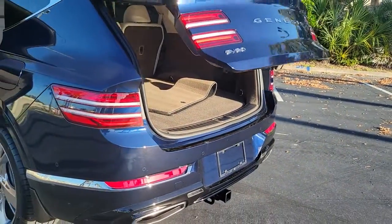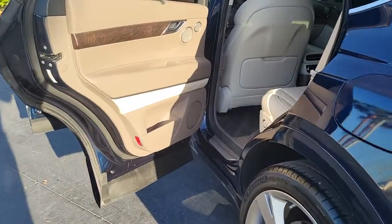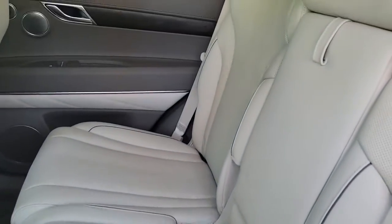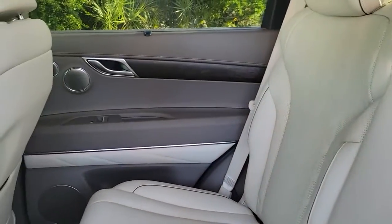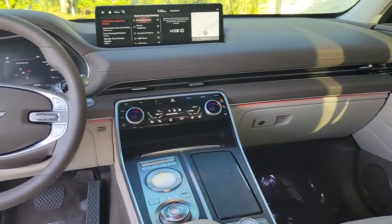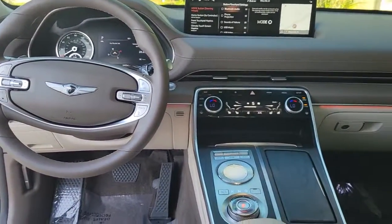These are just some of the great options this vehicle comes with: navigation system, sun/moonroof, keyless entry, lane keeping assist, cooled front seat, backup camera, power passenger seat, wood grain interior trim, satellite radio, and Bluetooth connection.